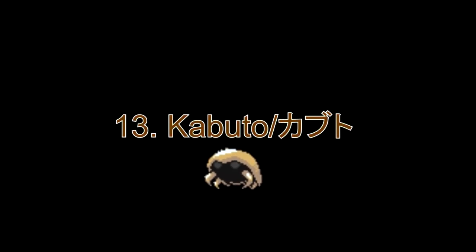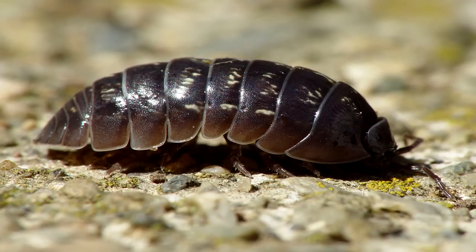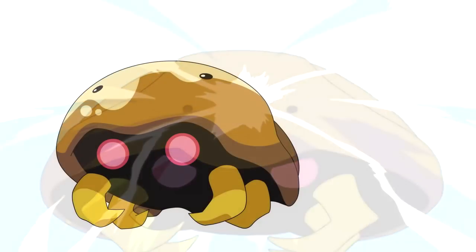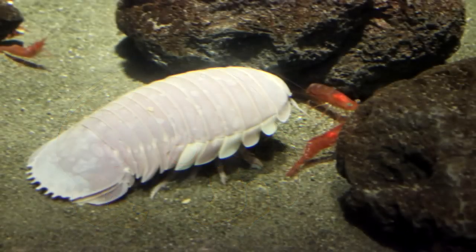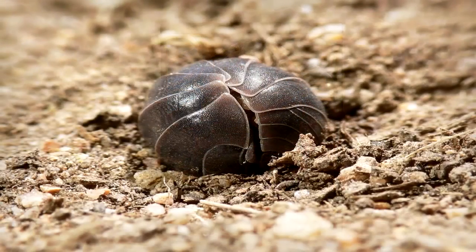Number 13: Kabuto. It resembles the giant isopod and the wood louse. Apparently, they are very long distant cousins to each other. Their bodies are protected by a rigid exoskeleton composed of overlapping segments that they can curl up into a ball as a defence mechanism.